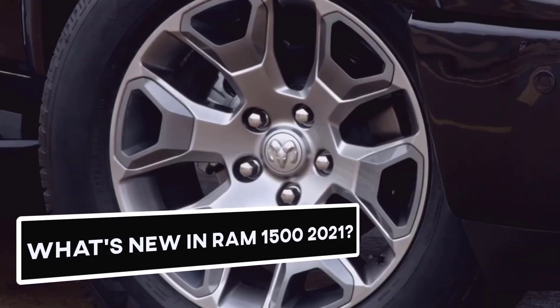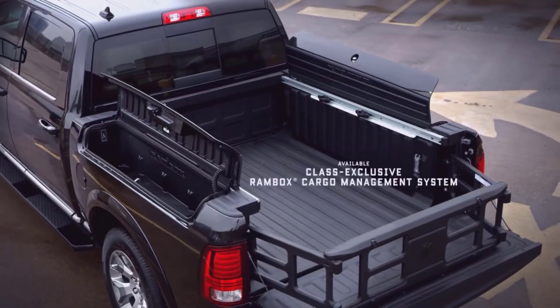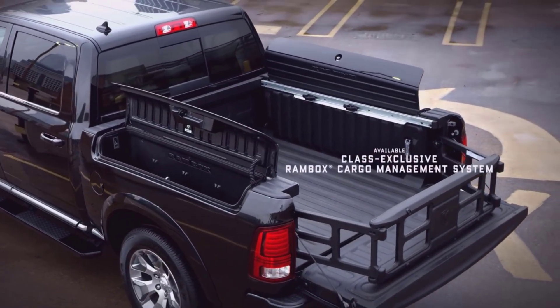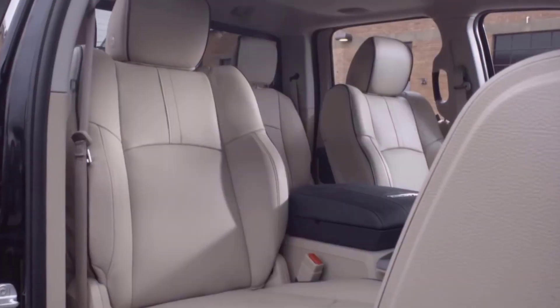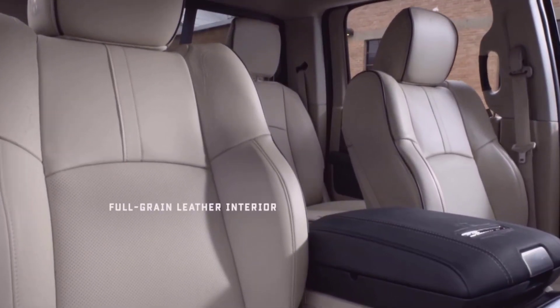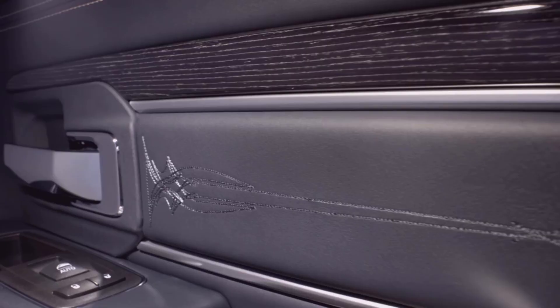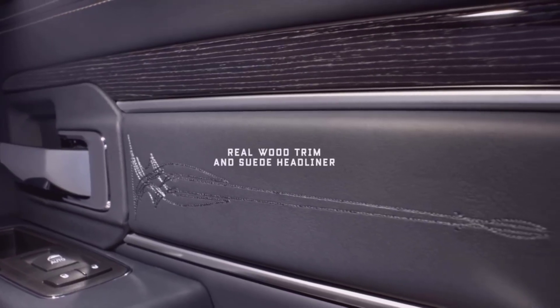What's new in Ram 1500 2021? Instead of its previous legendary models, Ram 1500 always gets some advanced features to stay at the top. These improvements include a newly available head-up display, a new optional trailer reverse steering control, a fully digital rear-view mirror, and some off-road pages contained in the infotainment system.